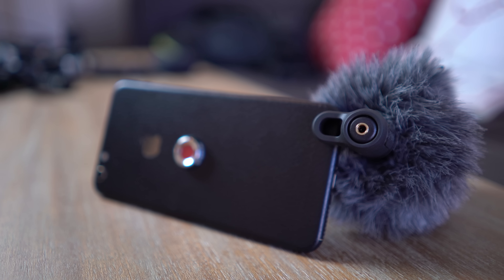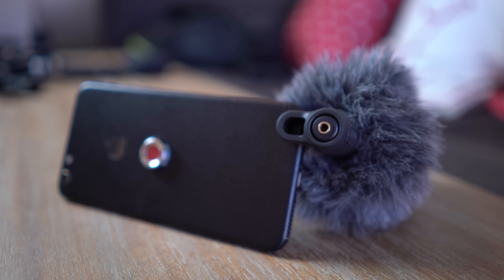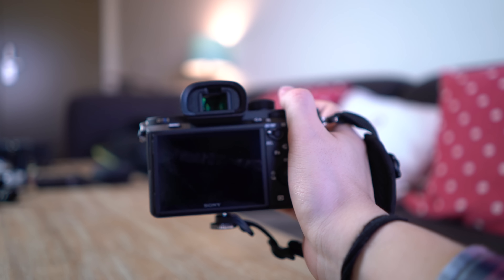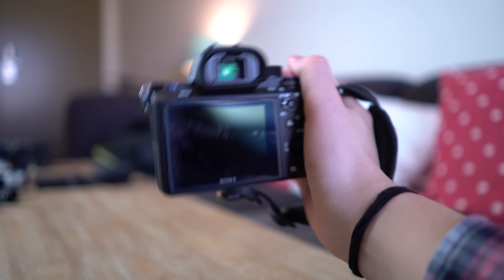Next up, the Rode VideoMic Me — a really handy little mic that sounds great. You can monitor your audio from it, and it plugs straight into your iOS or Android device to make your smartphone footage sound a lot better. I also have a simple hand strap from Case Logic — I prefer hand straps over neck straps. It's super cheap, about $10, and you can pick it up on Amazon or Best Buy.